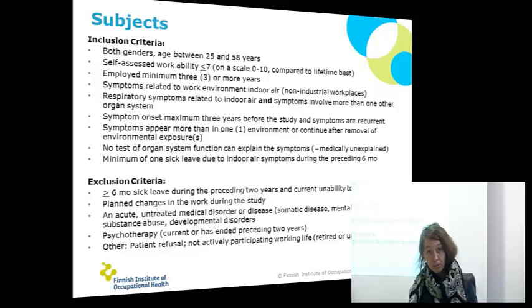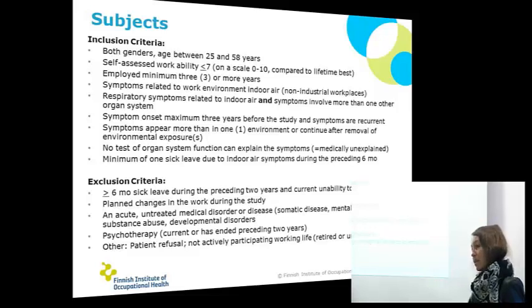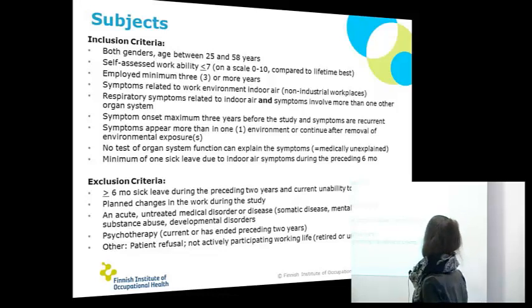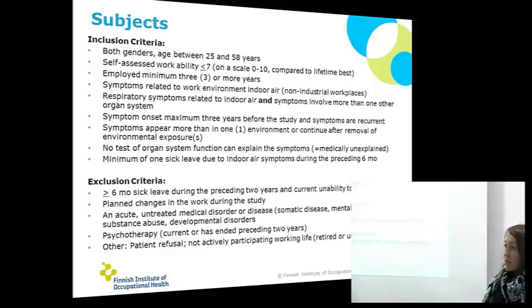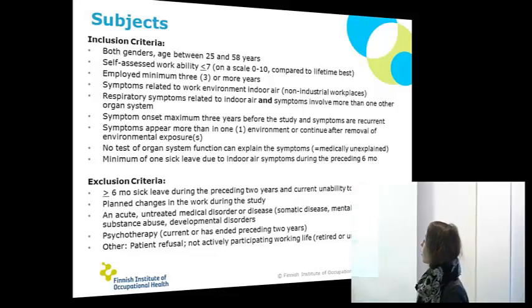We are trying to catch those patients that are still working but whose workability is lowering. The subjects have several kinds of symptoms — respiratory but also some other organ system symptoms. No test can explain all the symptoms. They might have asthma, but they might also have something else like pains or rash. They are still working and they have had to change workplaces.